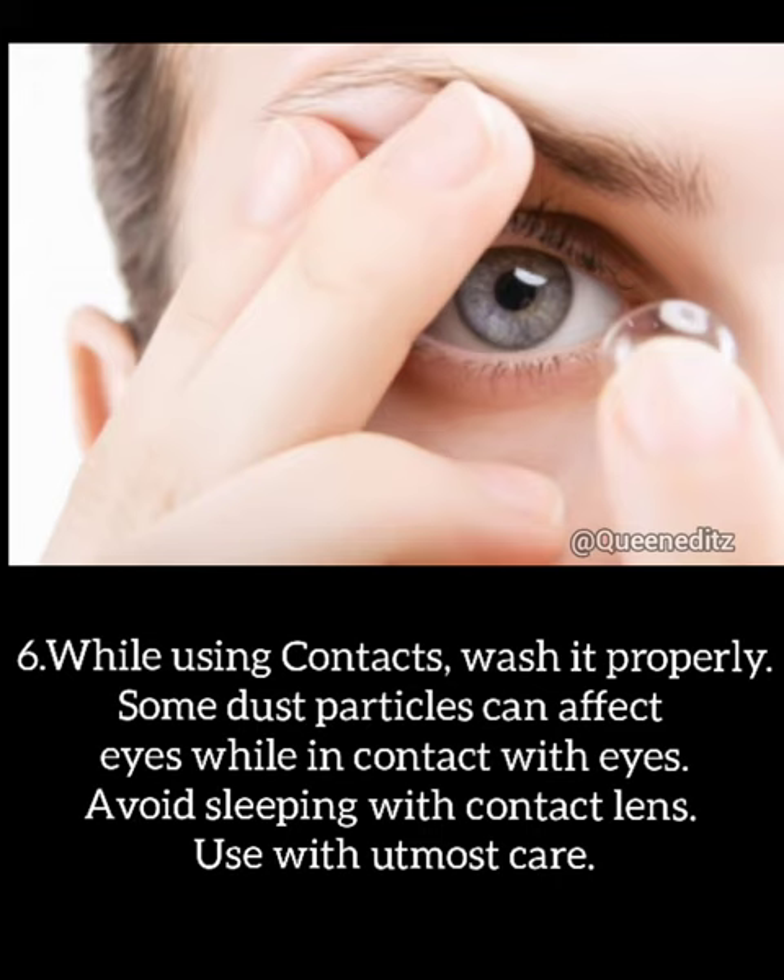While using contact lenses, handle them properly, as dust particles can affect eyes while in contact with them. Avoid sleeping with contact lenses. Use them with utmost care.